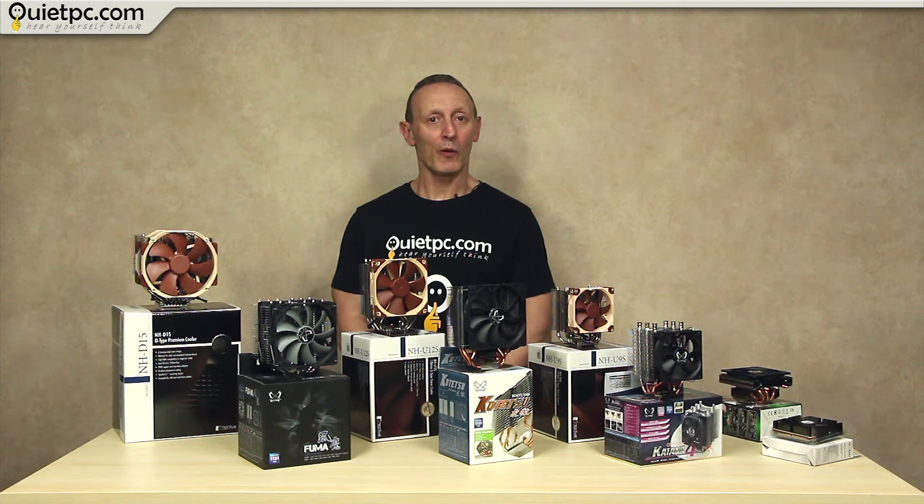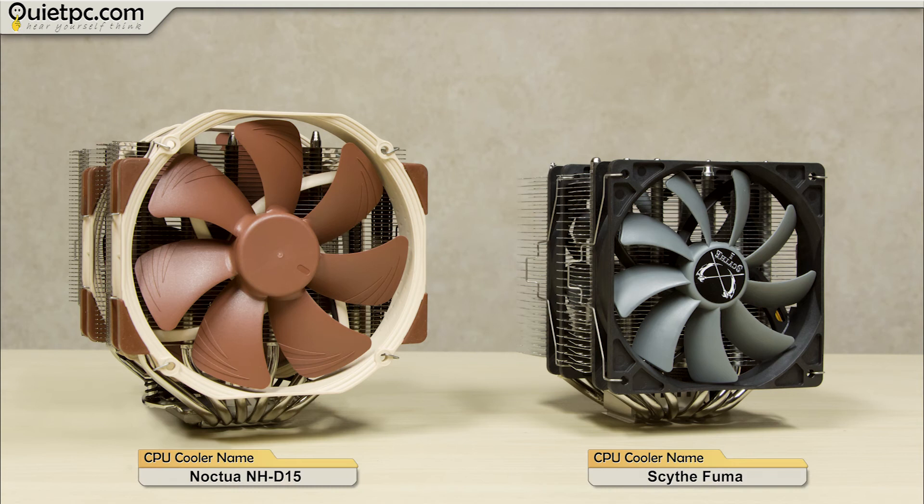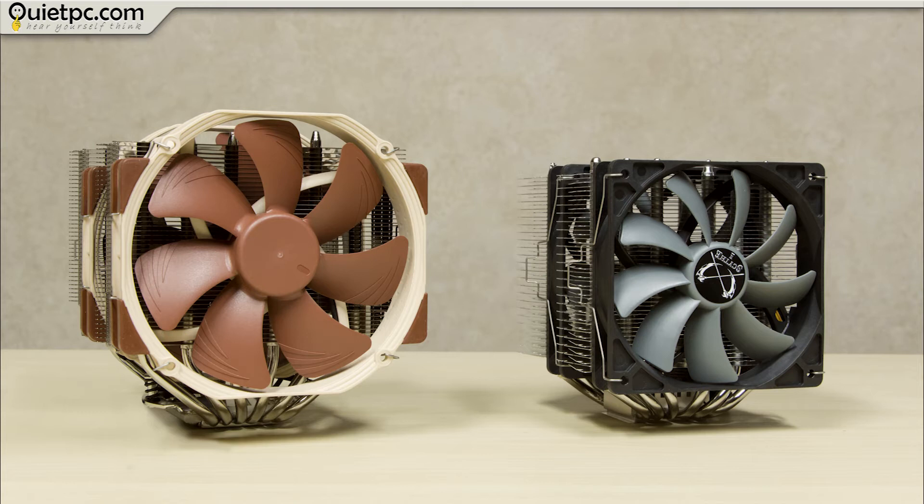Now let's take a look at our first set of coolers. We'll begin with the largest coolers: the Noctua D15 and the Scythe Fuma, the links to which you'll find below. These really are big coolers, especially the Noctua D15, so you have to ensure that you have the room to fit them in your case. We'll take a look at how you do that for these and in fact all of the featured CPU coolers later in the video.